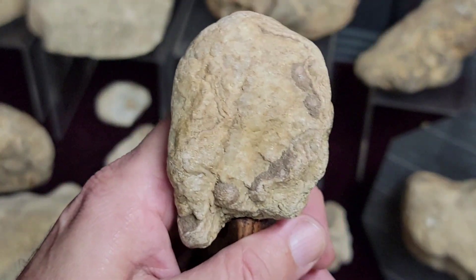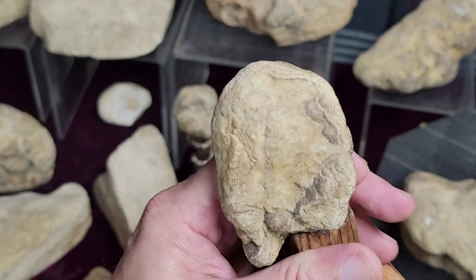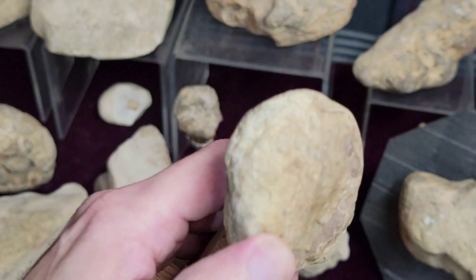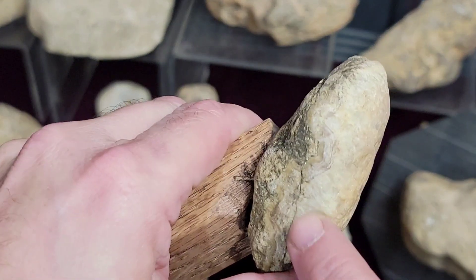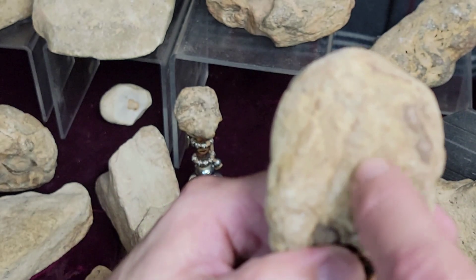Then we have this little one here — it's another profile, an Indian with his ponytail. It's a different type of stone, more of a quartz. You can see where all along the back here they carved it off, and carved that line right there in it.